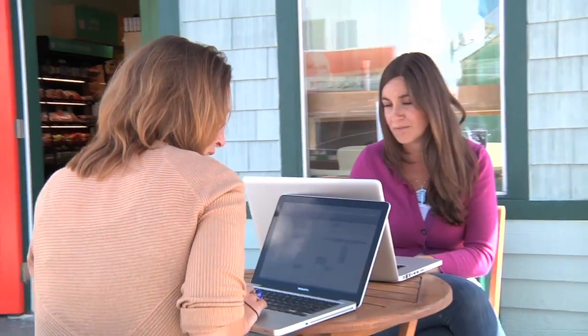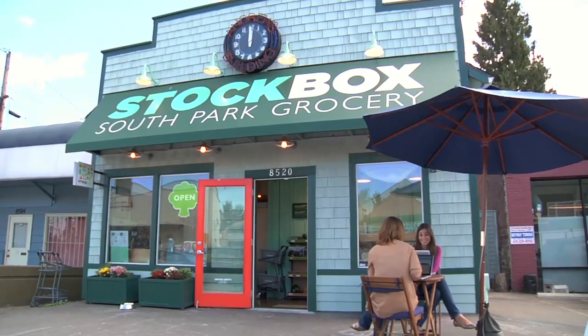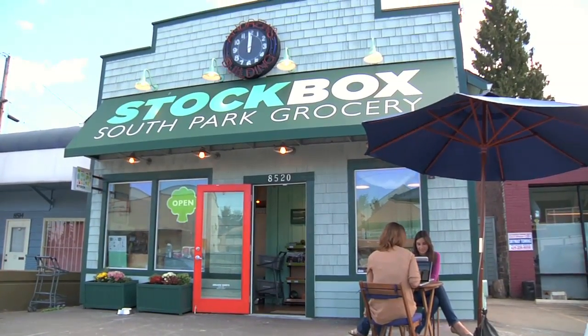Carrie and Jacqueline plan to open three to five more stores next year, half of them in shipping containers. And every week they get calls about franchising their idea. I have a feeling we'll see Stockbox everywhere soon.